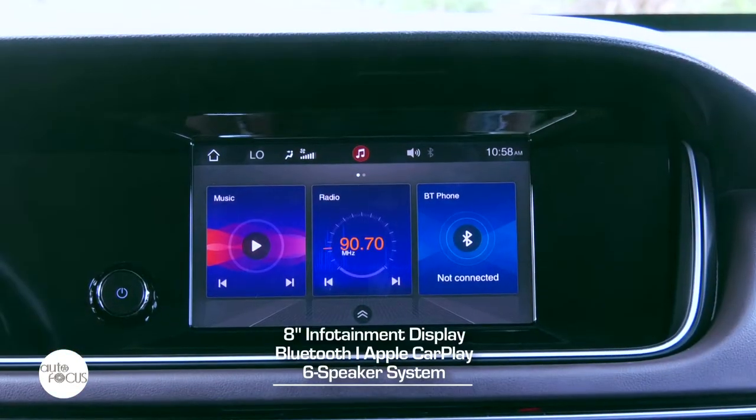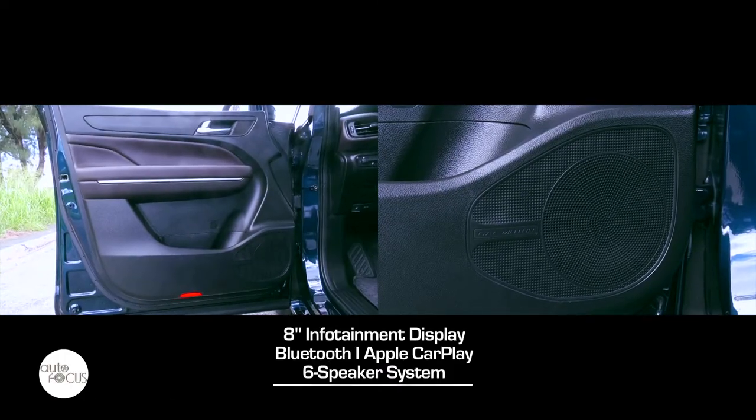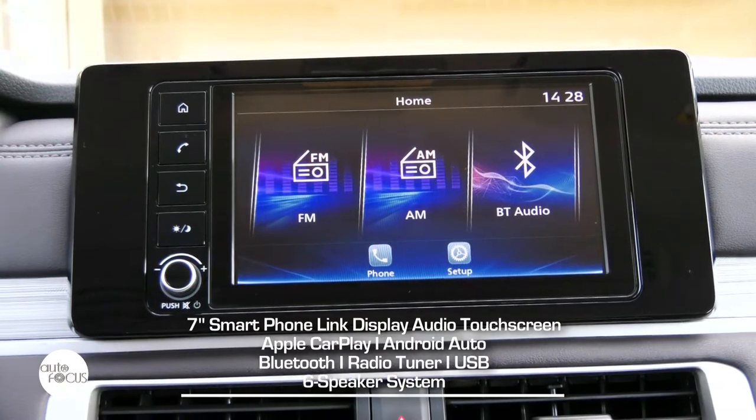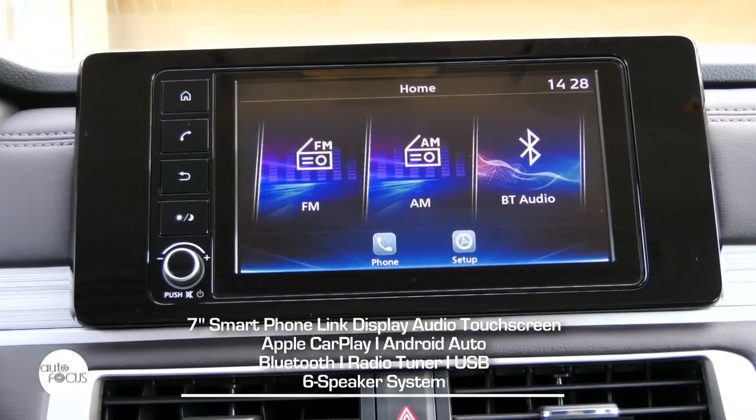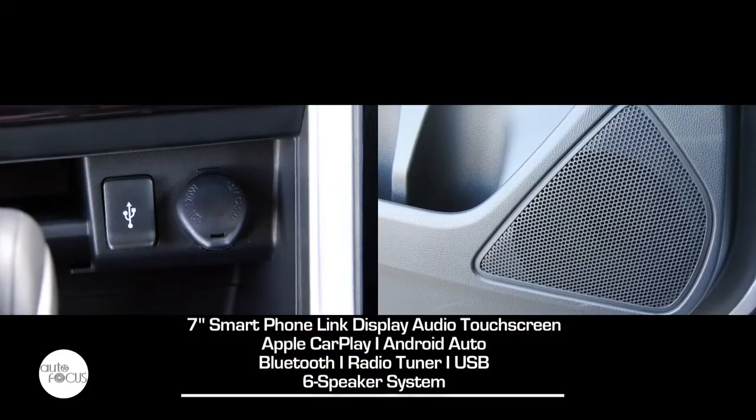The GN-6 infotainment system features an 8-inch touchscreen, Bluetooth connectivity, Apple CarPlay, and a six-speaker system. The new Xpander GLS infotainment system features a 7-inch smartphone-link display audio touchscreen with Apple CarPlay, Android Auto, Bluetooth, radio tuner, and USB, with six speakers.